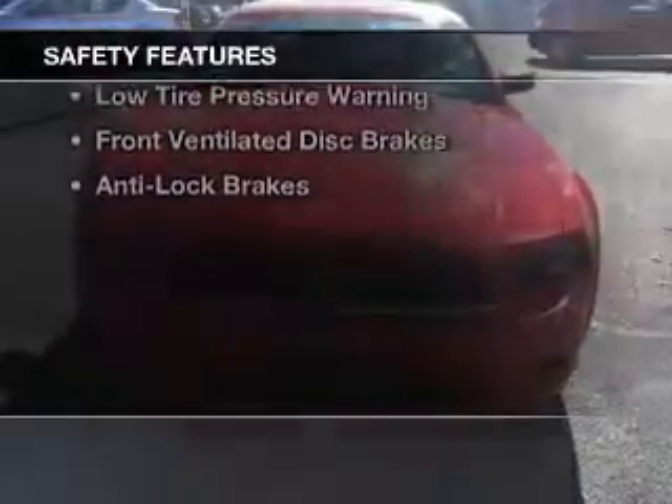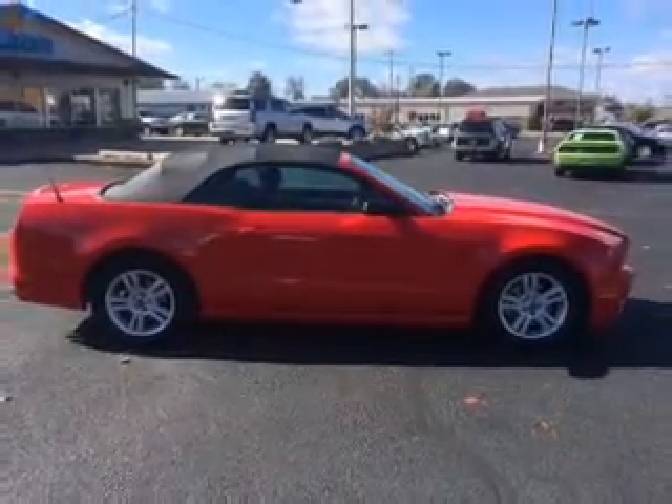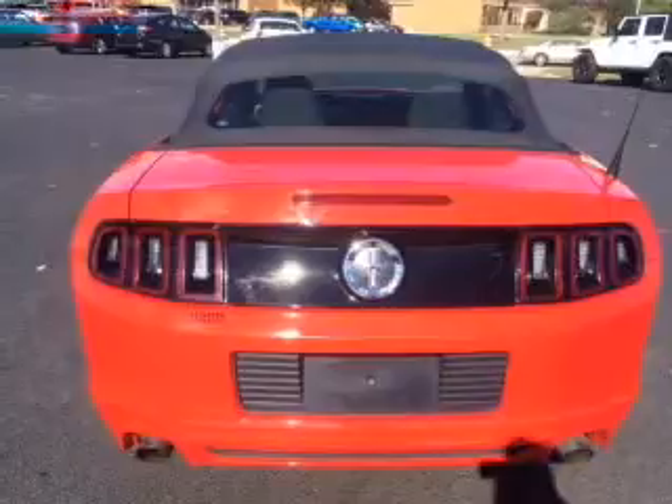Safety was made a priority with these features: side airbags, brake assist, traction control, stability control, a passenger airbag, low tire pressure warning, front ventilated disc brakes, and anti-lock brakes.